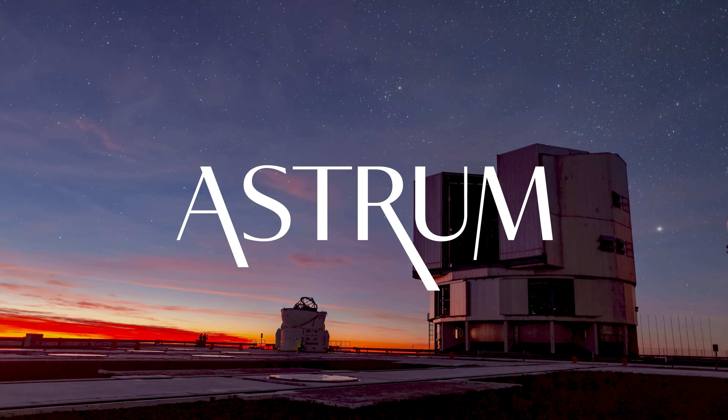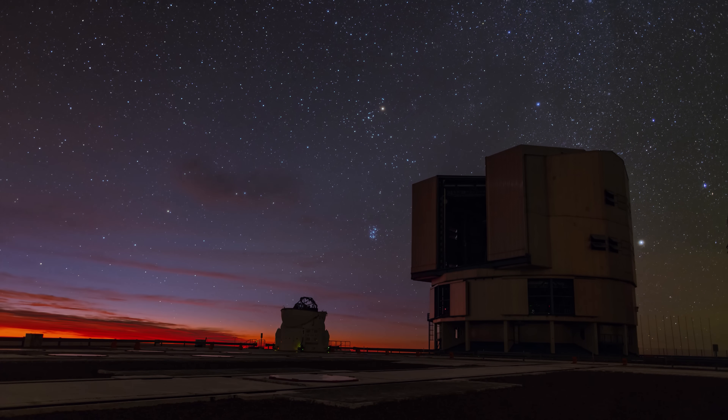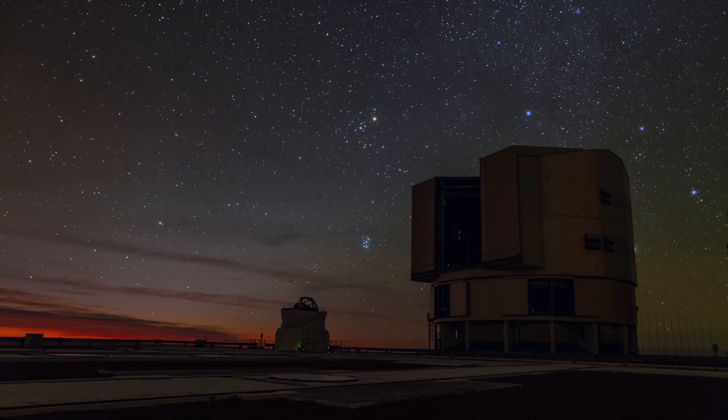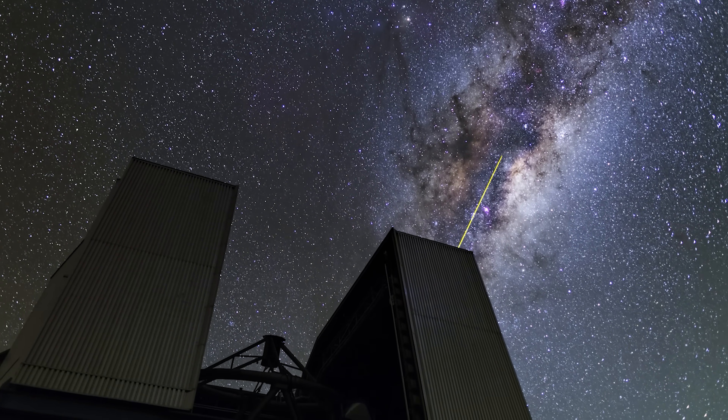I'm Alex McColgan, and you're watching Astrum. Join with me today as we investigate how this incredible piece of engineering works, and see its discoveries behind black holes, neutron stars, and even how it helped prove general relativity.